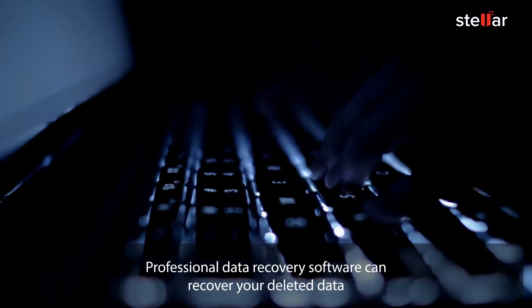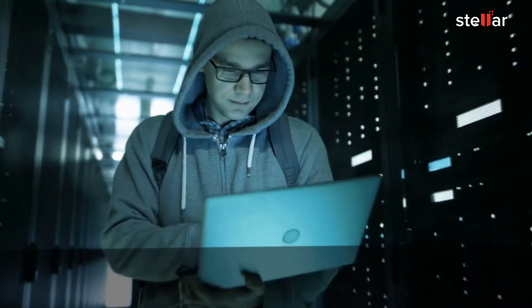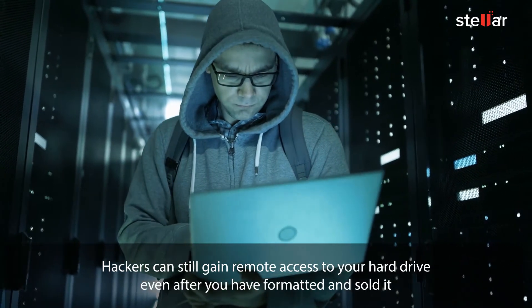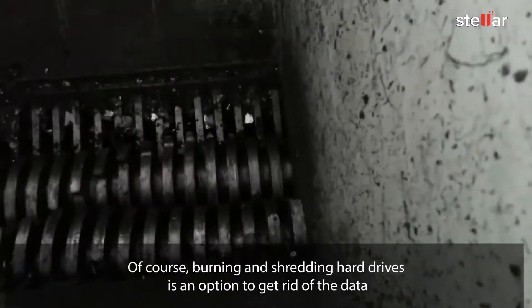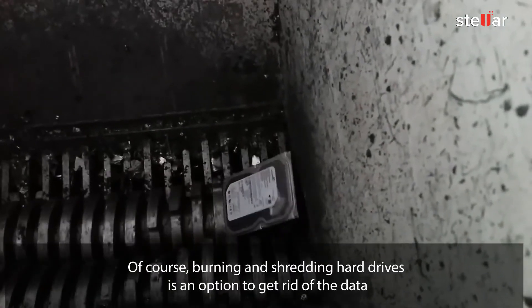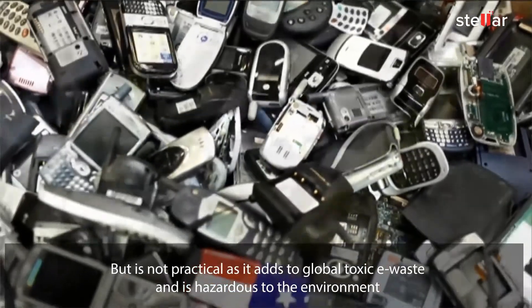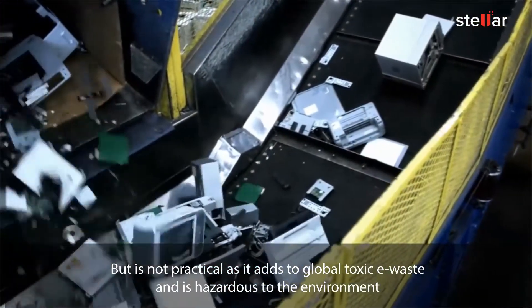Professional data recovery software can recover your deleted data. Hackers can still gain remote access to your hard drive, even after you have formatted and sold it. Of course, burning and shredding hard drives is an option to get rid of the data, but it is not practical, as it adds to global toxic e-waste and is hazardous to the environment.